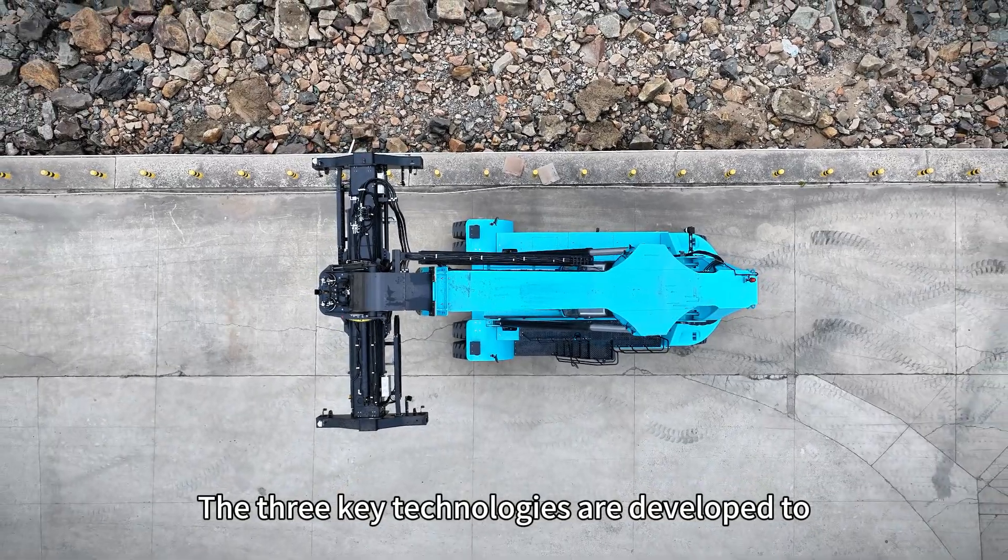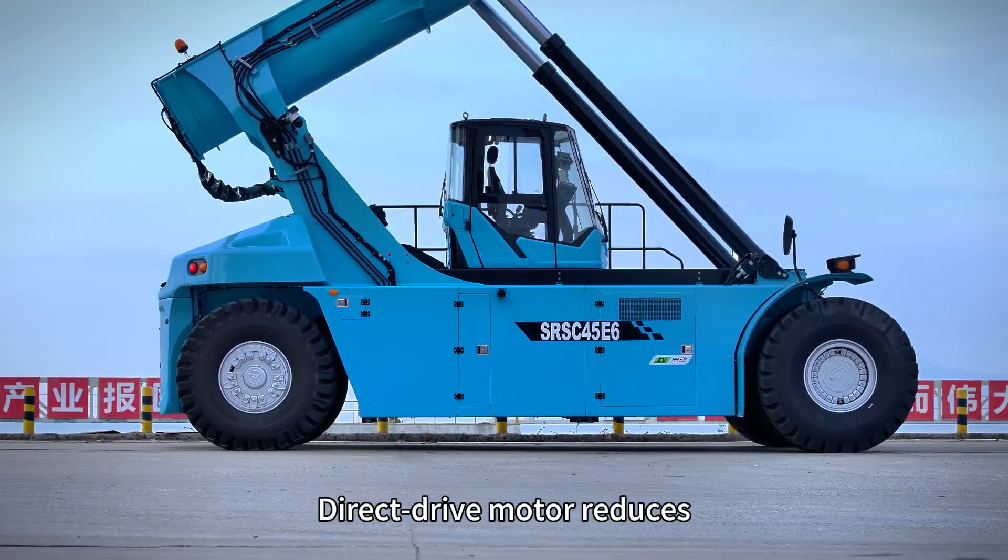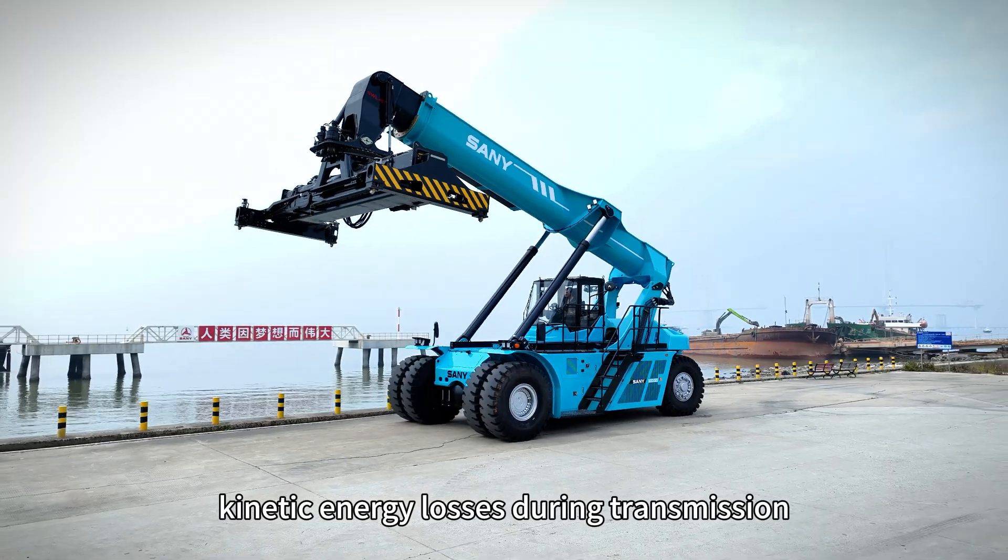Three key technologies are developed to increase efficiency in operations. The direct drive motor reduces kinetic energy losses during transmission.